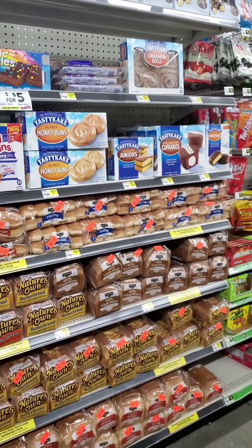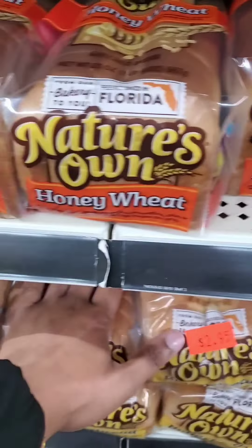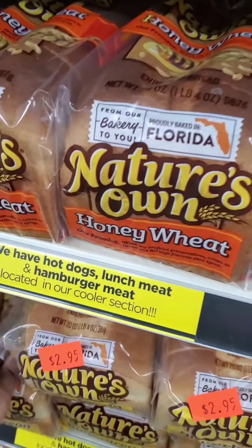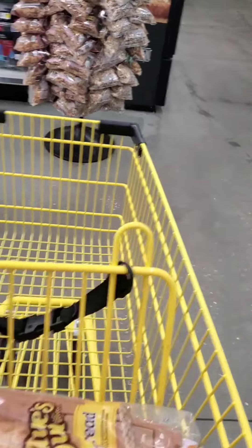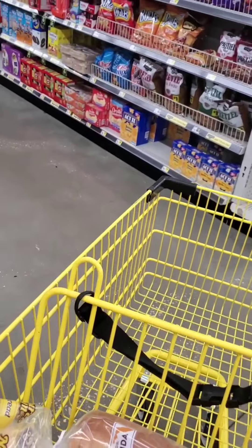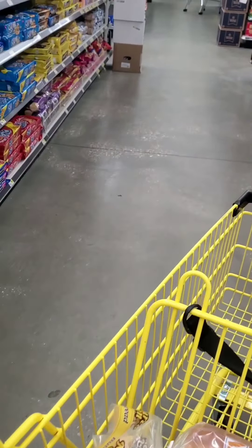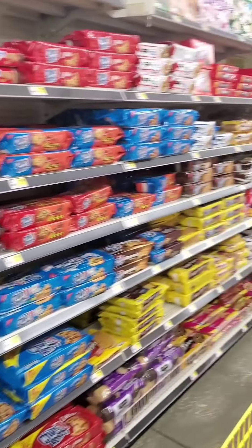Oh, actually three dollars — two ninety-nine for butter bread. I have to fondle the bread to make sure that it's soft. Ah, cookies.